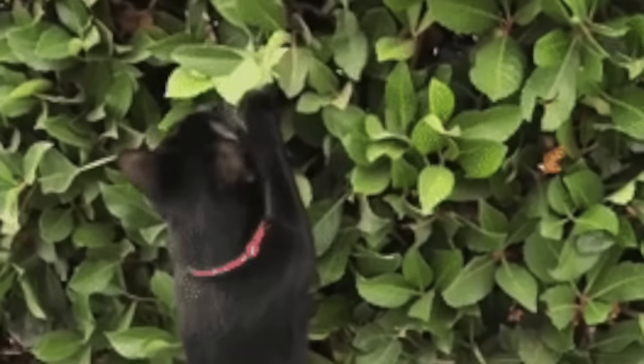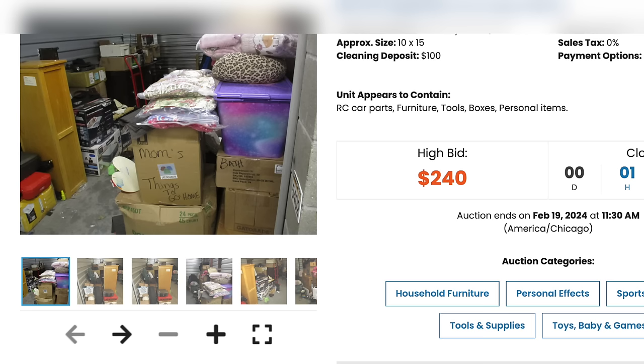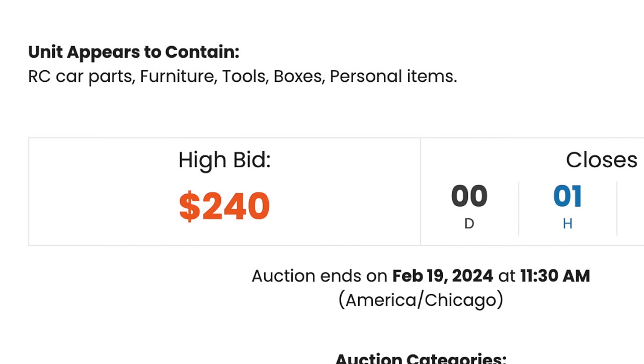My years of watching Storage Wars probably helped too. I was looking and looking and eventually came across this unit. It was kind of far away from me, which wasn't the greatest. With about an hour left, it was sitting at $240. I thought that seemed like a reasonable price.